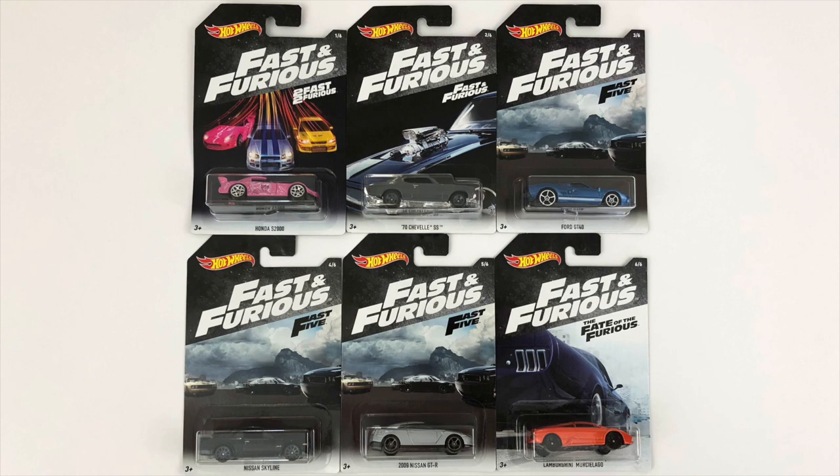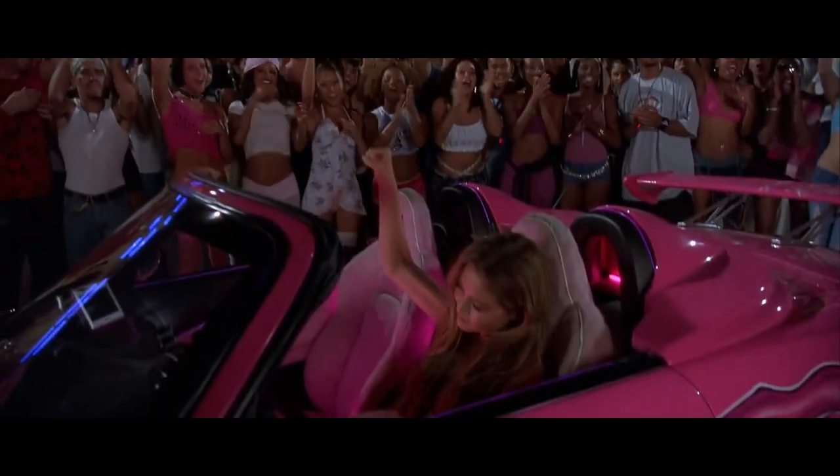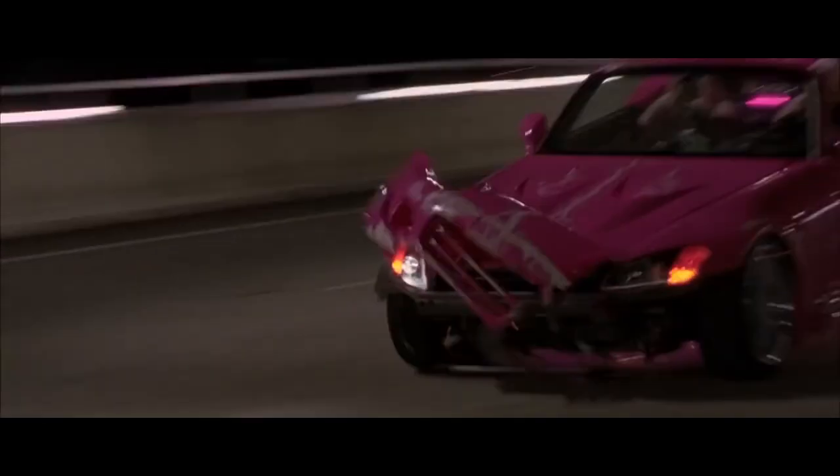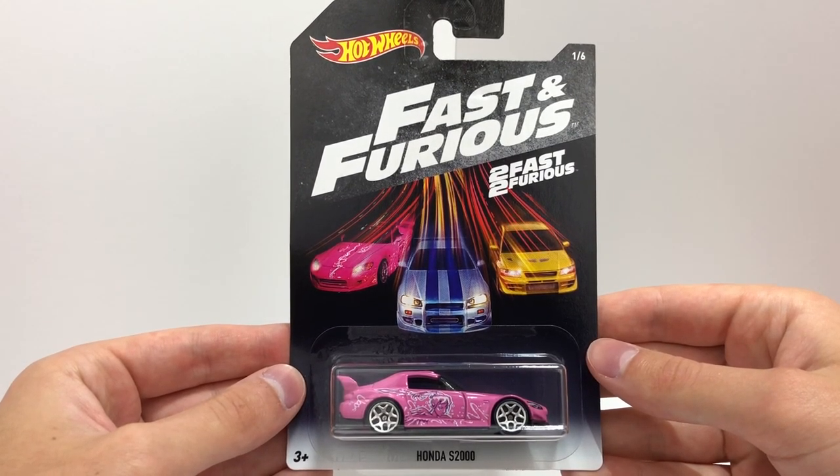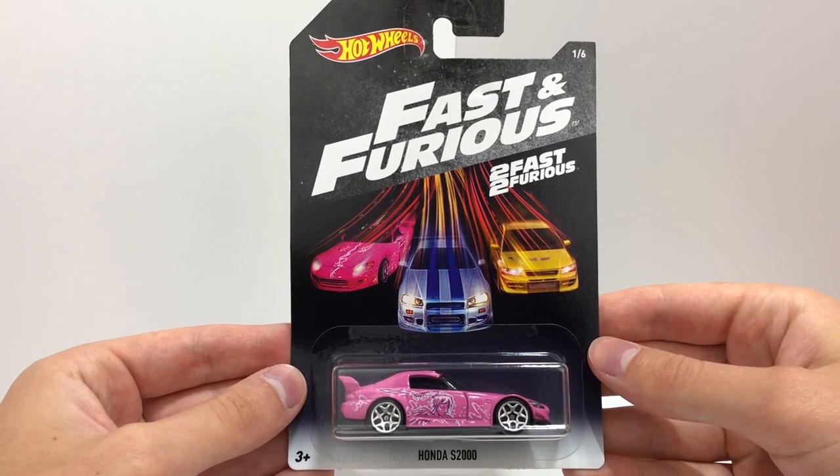What's going on guys, it's Hot Diecast Garage, and today we're opening up the latest Fast and Furious series from Hot Wheels. The first car in the new Fast and Furious set is Suki's bright pink Honda S2000 from Too Fast, Too Furious.